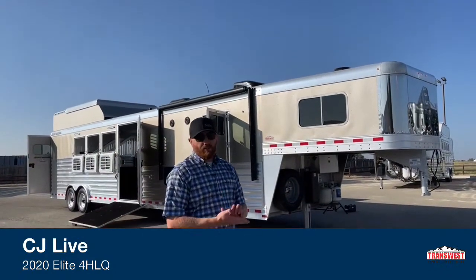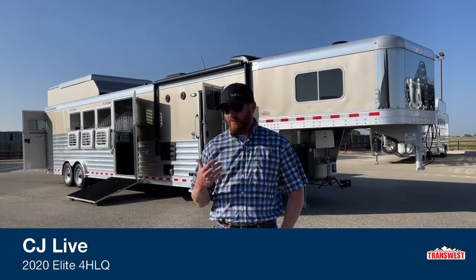Hi, I'm CJ Altenberg with TransWest Truck Trailer RV in Frederick, Colorado. We appreciate you tuning in this morning. Today we're going to bring you another used living quarters. We do take trade-ins here, and if you have a trailer sitting around you want to turn into some cash, give us a call. We'll be happy to take a look at it and see if we can work out a deal and just buy it outright from you.